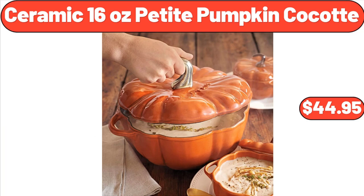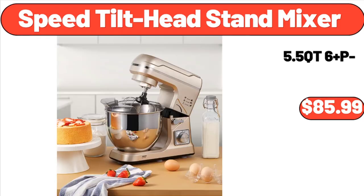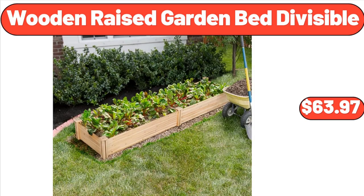Ceramic 16 Ounce Petite Pumpkin Cocotte, $44.95. Wicker Outdoor Egg Chair with Legs, $339.99. Spring Perennial Assorted Varieties, $6.49. Speed Tilt Head Stand Mixer, $85.99. 4-Foot Teak Glider Bench, $249.99.